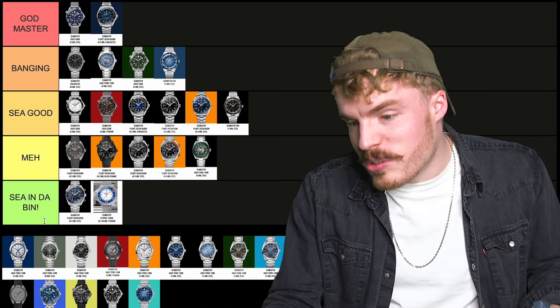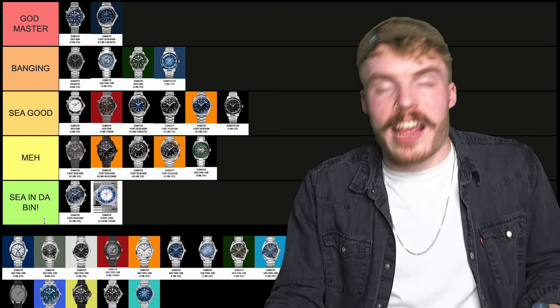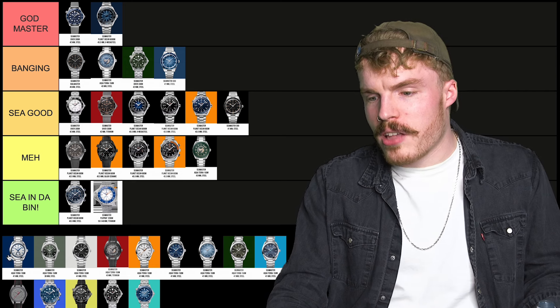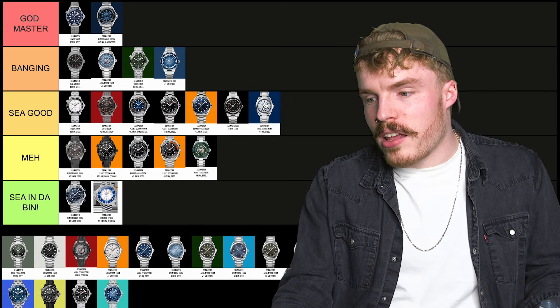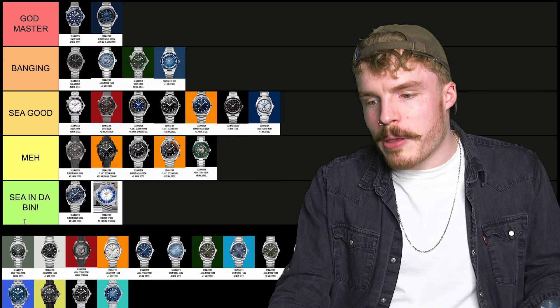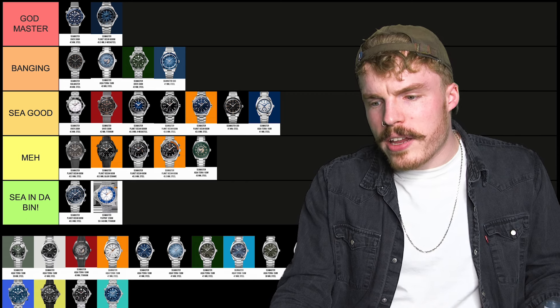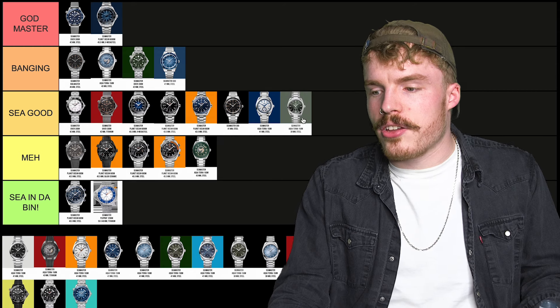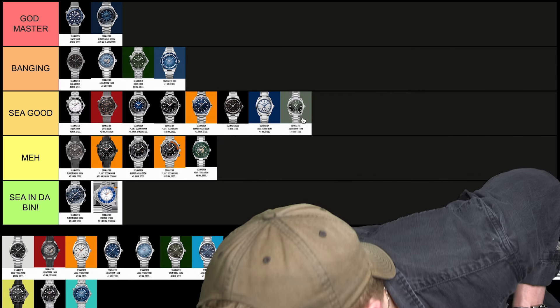Next up we have the Aqua Terra — just an Aqua Terra, silver dial, small seconds. I love the small seconds, but it's just C good. I love the Aqua Terra, but it's just a bit plain sometimes. Green, small seconds — C good. We're going to have a lot of C goods.